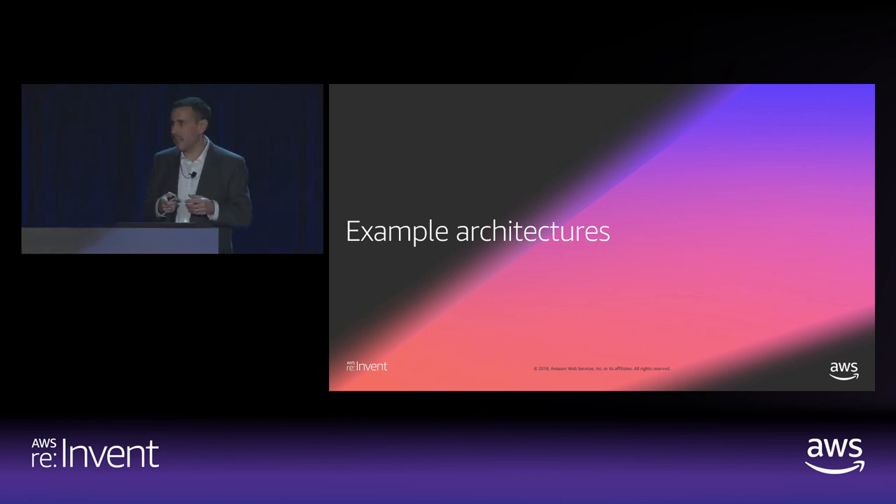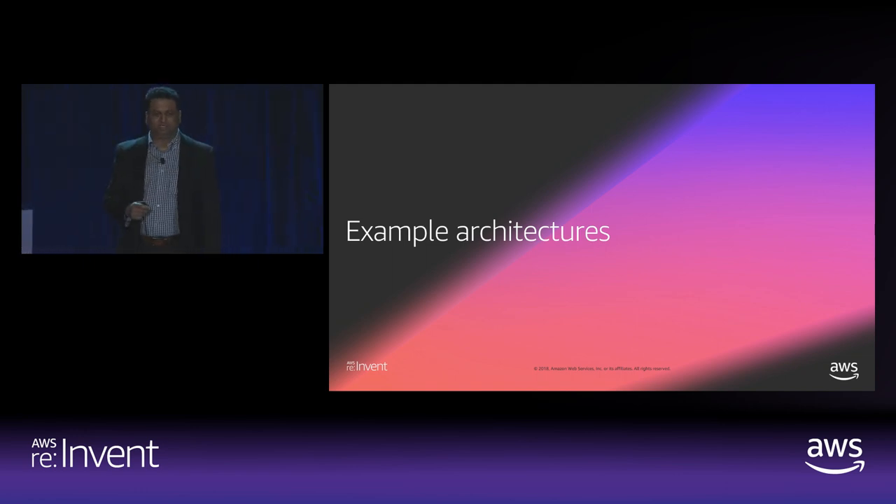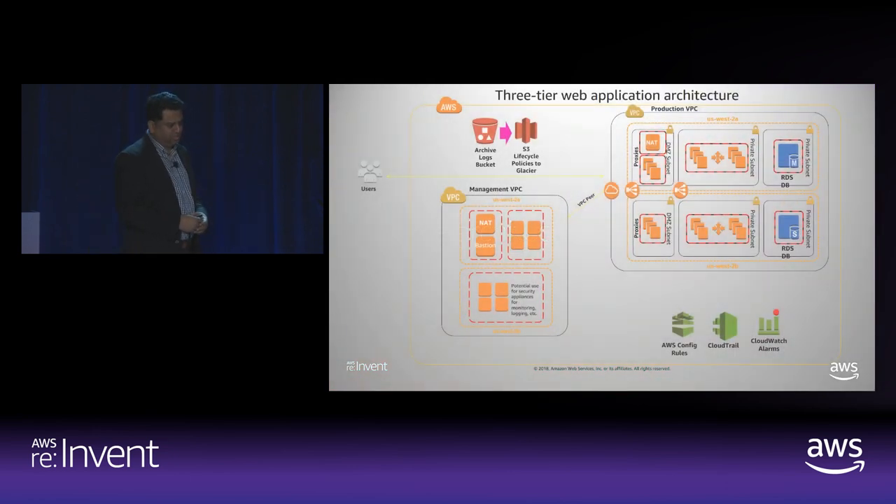My colleague Mithin will go through a few of the example architectures that we see and common stuff that we encounter in this domain. We'll walk through some of the reference architectures, which we will categorize in three categories. First, we'll take the quick start based on the NIST assurance framework. And then we'll look at some serverless topologies in which we'll talk about how they can be leveraged for healthcare use cases. This is the quick start that we have from AWS, which you can download and run on your environments, and it will build a HIPAA-eligible architecture for you.